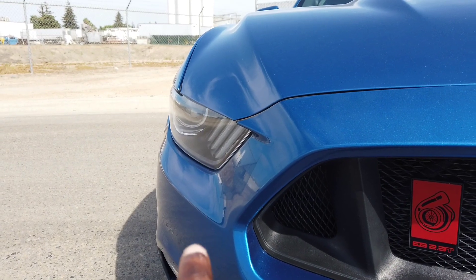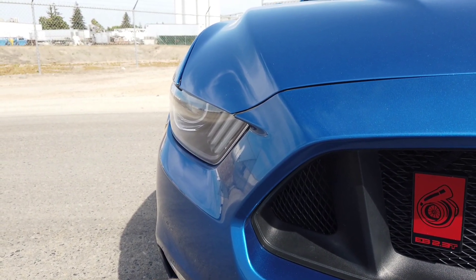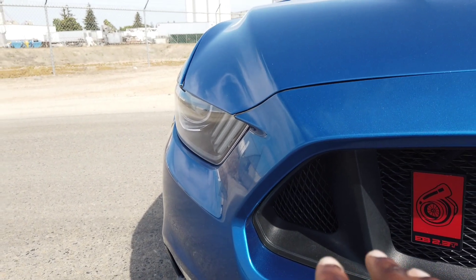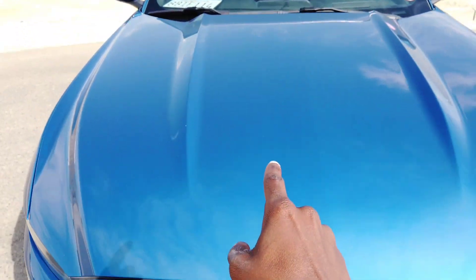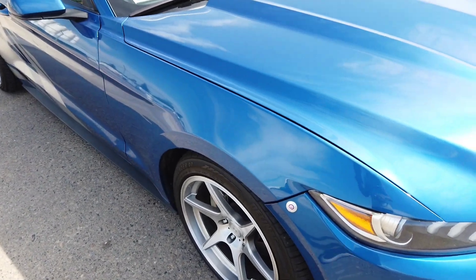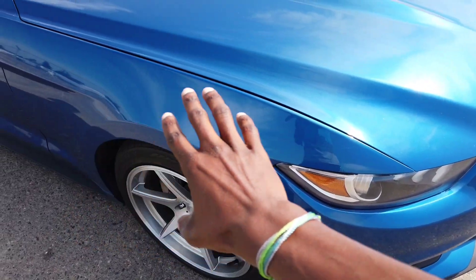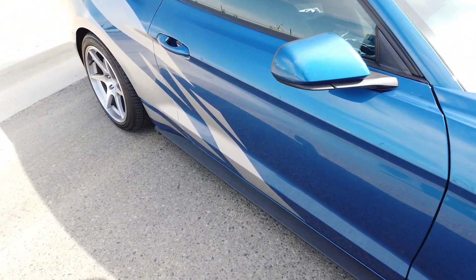If the headlights were working after the accident I would have had my demon eyes in, but they got disconnected. Technically it's not a mod I chose, but I had to get a new hood, a new fender, and they gave me a new headlight — all from the accident damage.